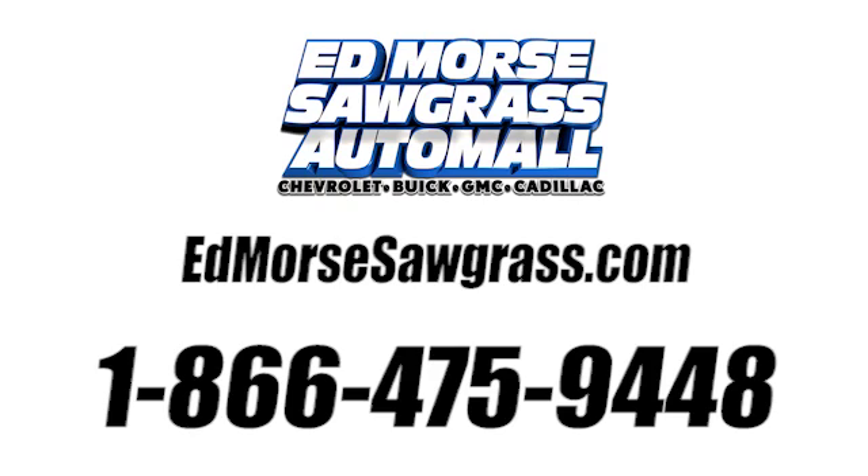Call us today at 1-866-475-9448. For value and for service, it's Edmarsh.